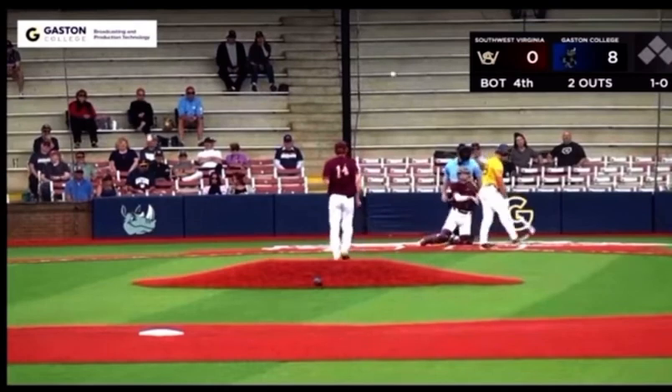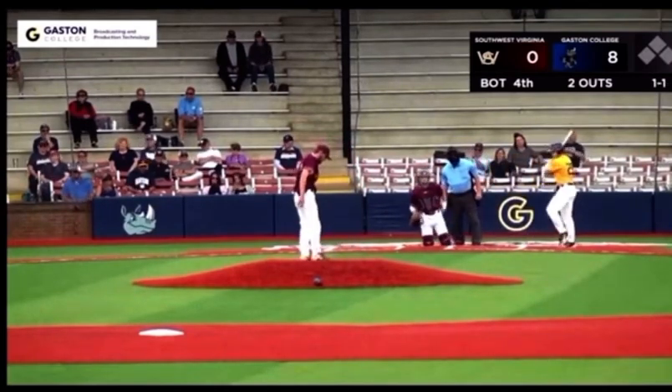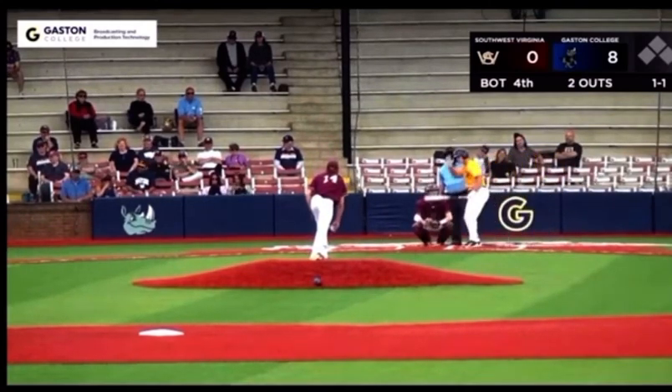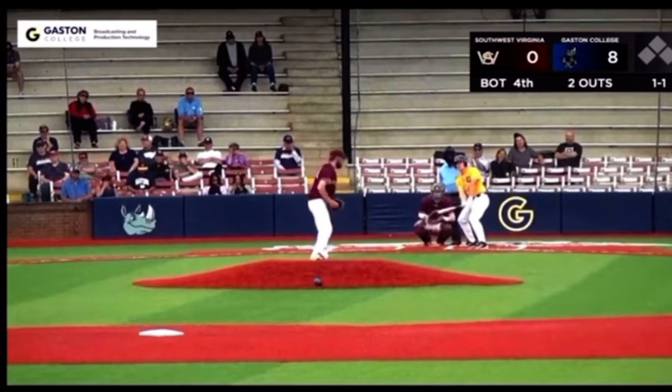Swing and a miss for strike one. Count now 1-1. It appears he went for it — you can see a lot of power behind that swing. Felt confident about it. Two outs still for the Rhinos.